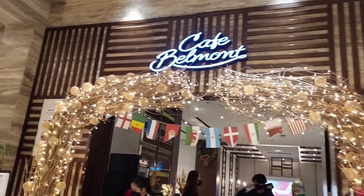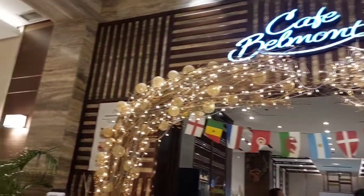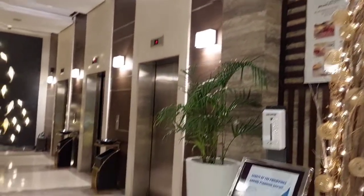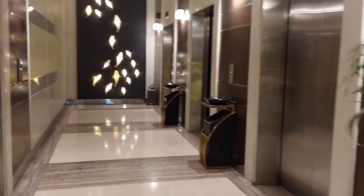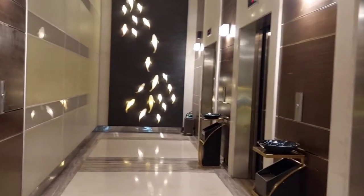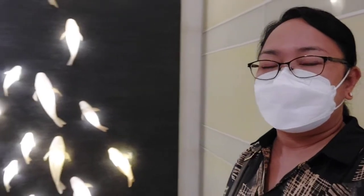We are inside the lobby. Tomorrow morning, we are going to have our breakfast at Cafe Belmont. Now let's go to the elevator. I like that design of fish — it's beautiful. This one is so nice.